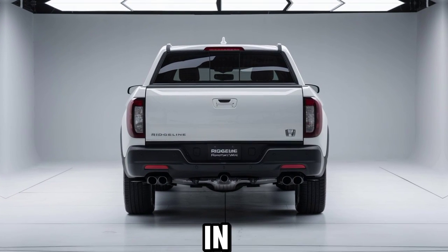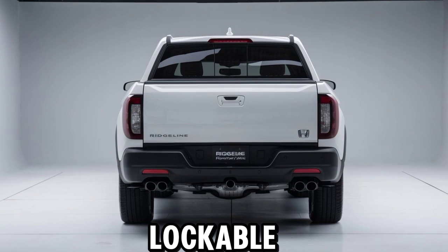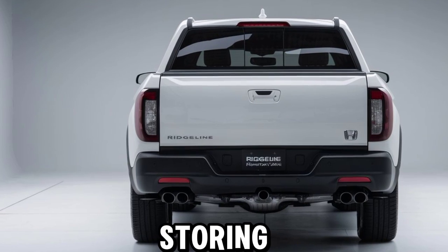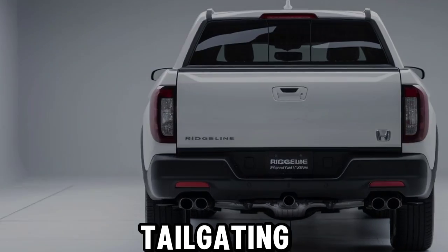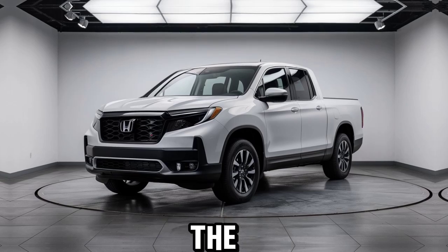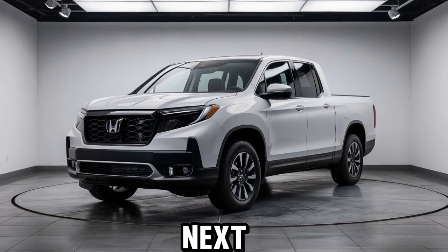One standout feature is the in-bed trunk — a lockable, weather-resistant compartment built into the truck bed. It's perfect for storing tools, groceries, or even tailgating supplies. And with the truck bed audio system, you can turn your Ridgeline into the ultimate outdoor speaker for your next gathering.